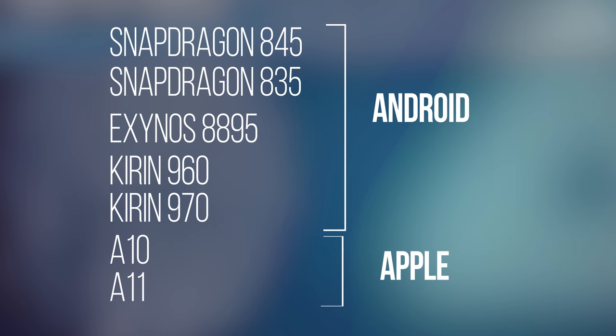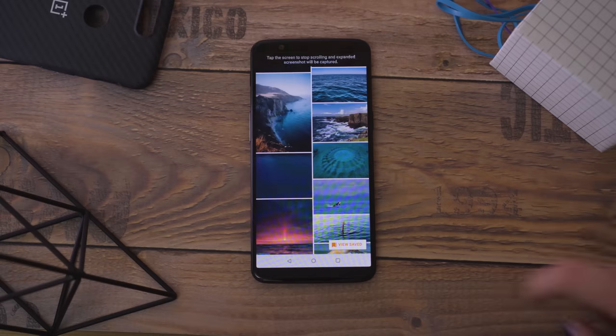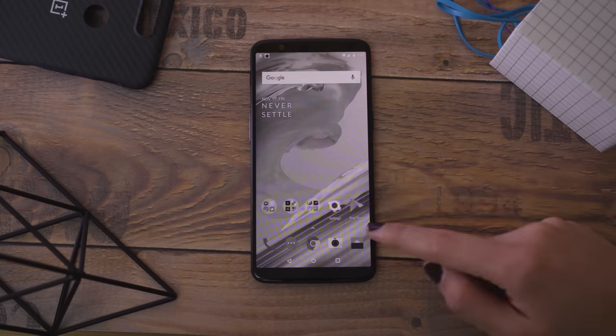The chipsets listed here are all flagship level. They include the future Snapdragon 845, which will replace the 835. As for RAM, three to four gigabytes is a great place to start. More RAM equals better multitasking and more apps that you can have open all at once.